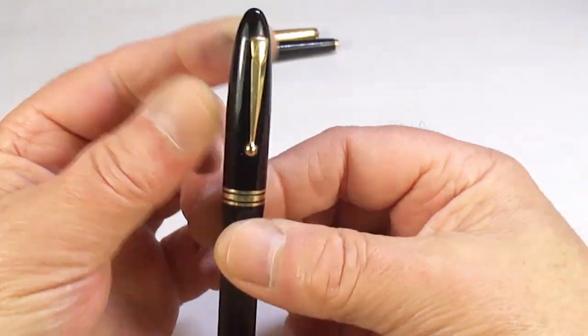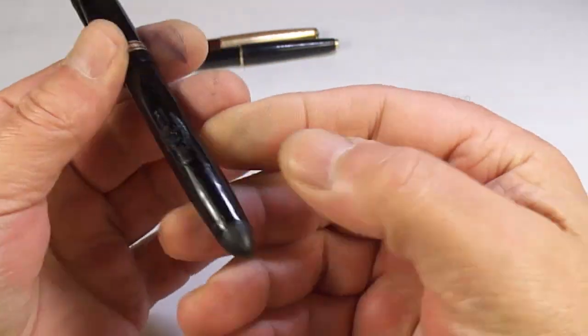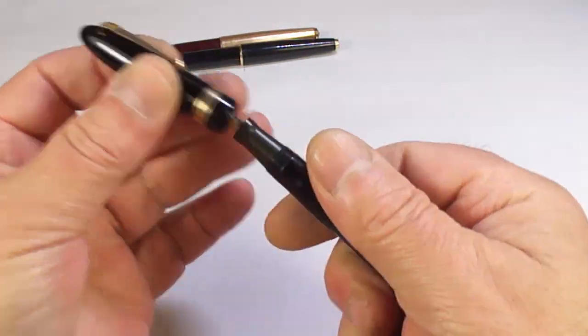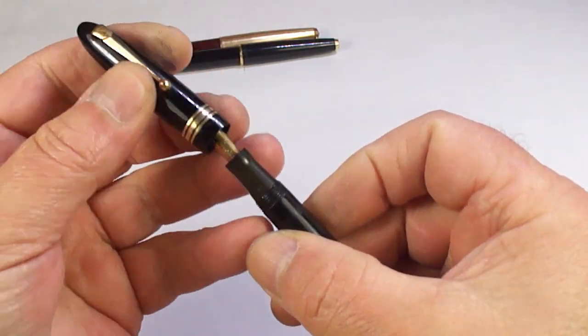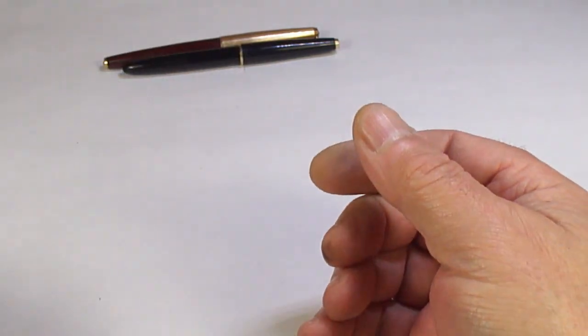Another Swan pen — you can see this one's the torpedo shape. The model is 442/60. These make lovely pens so we'll restore that as well.